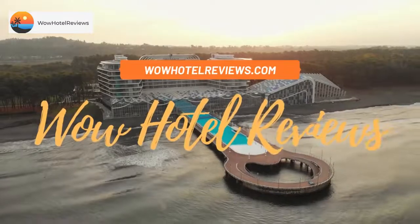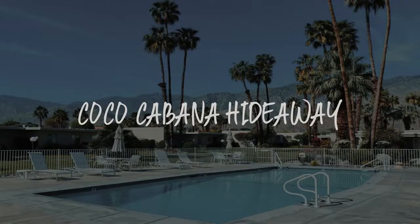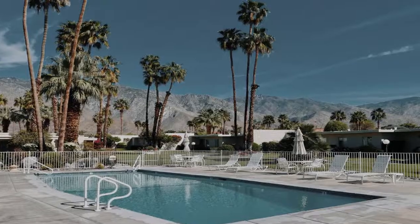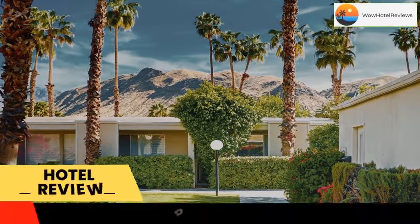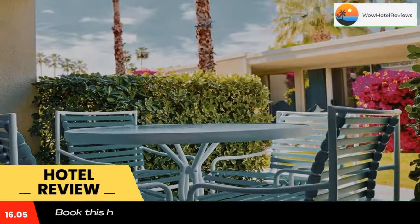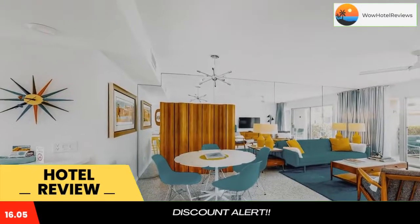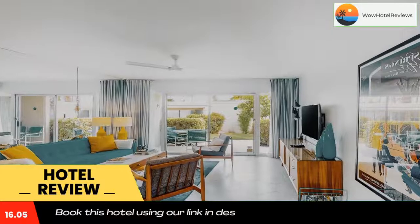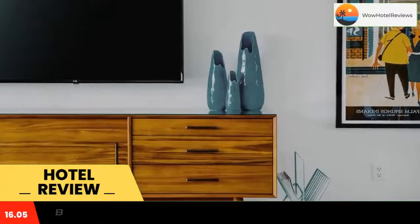Hello guys, welcome to Wow Hotel Reviews. Today I am reviewing Coco Cabana Hideaway. Please use our booking.com link in the description to book the hotel and get special pricing. Some of the most popular facilities are a swimming pool, free parking, free Wi-Fi, non-smoking rooms, and barbecue facilities.